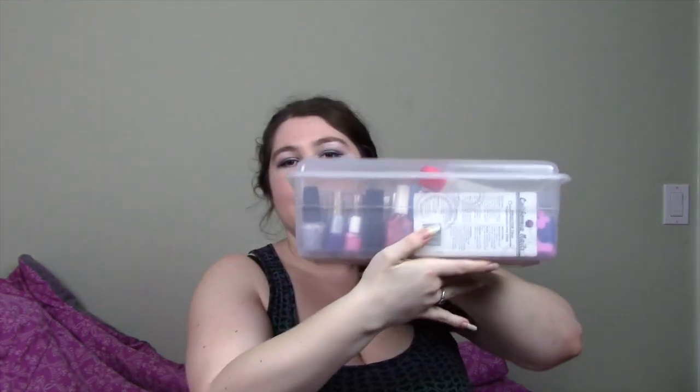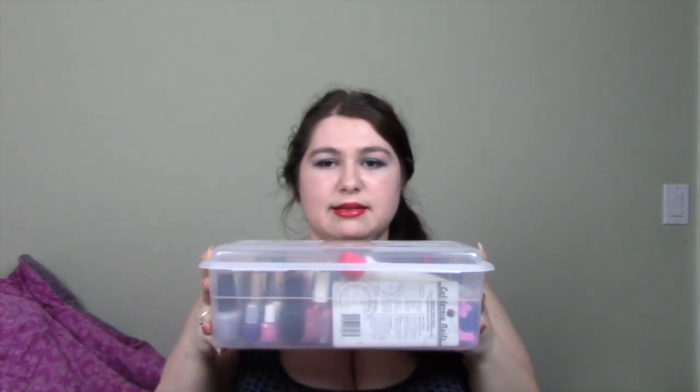Let me just show you my lovely nail polish collection. I keep most of it in this guy — it's like a clear plastic bin that I've had forever. It says Sterilite on it. I have no idea where I bought it, and you can see it's pretty big. The polishes that I'm using most often I actually keep in this ELF makeup bag.